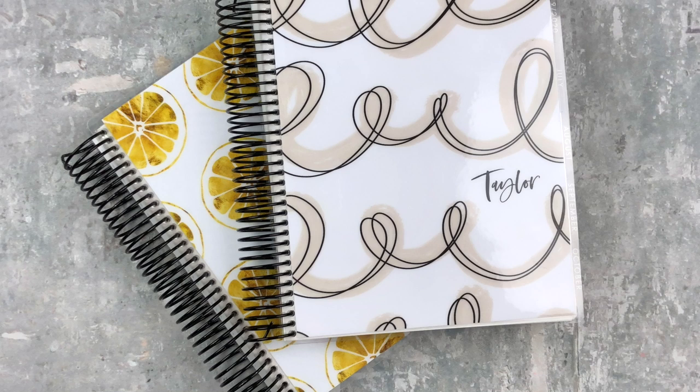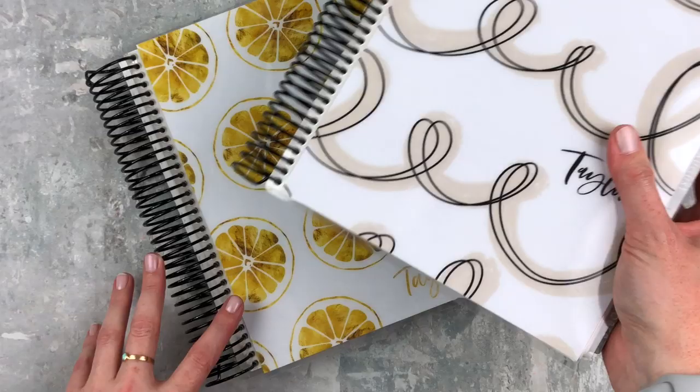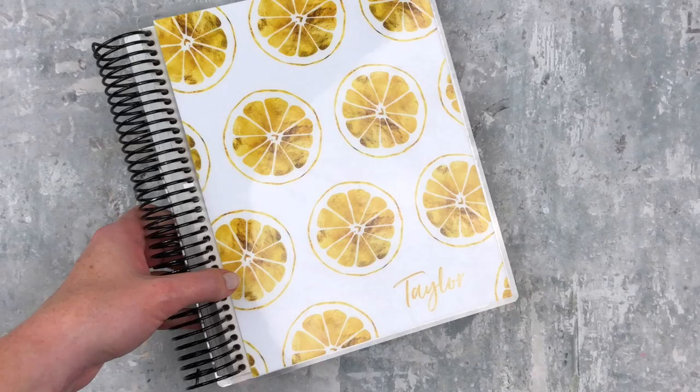Hey y'all, it's Taylor from Tattoo Teacher Plans. Welcome back to my channel. Today I'm doing my summer peek inside my planner, so I'm going to flip through all of my summer 2019 spreads. I'm actually split into two different planners because this is the tail end of last year's academic year and then this is the new 2019-20 planner.